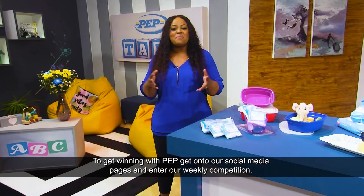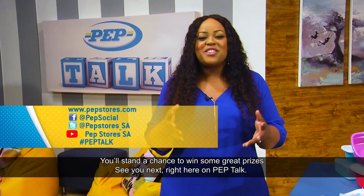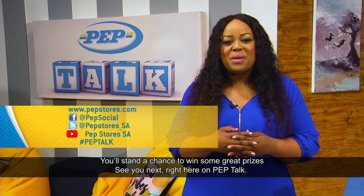To get winning with Pep, get onto our social media pages and enter our weekly competition. You'll stand a chance to win some great prizes. See you next time right here on Pep Talk.